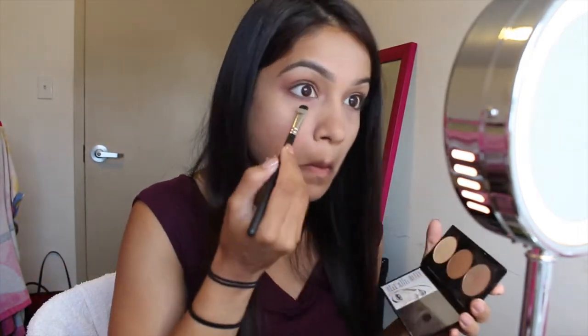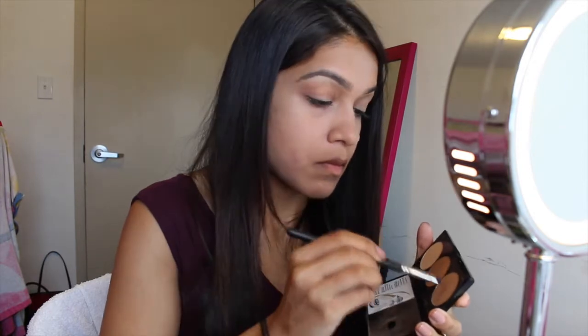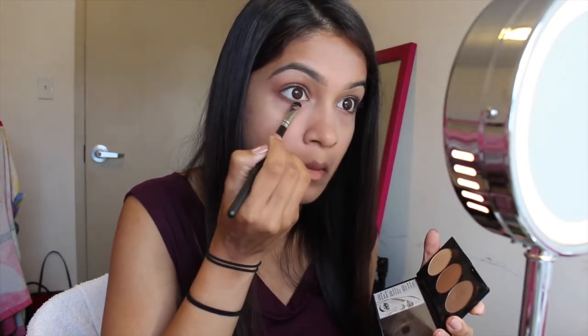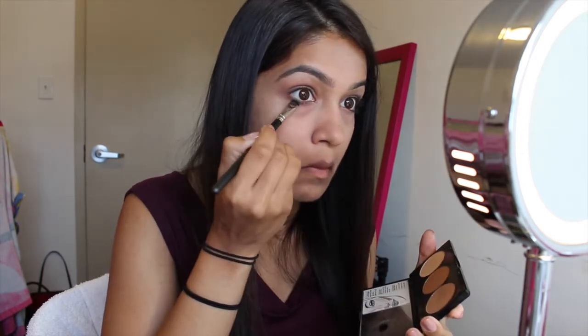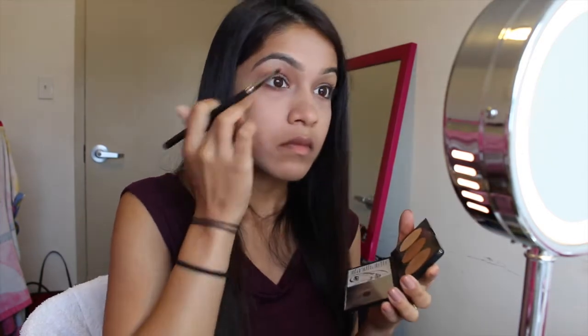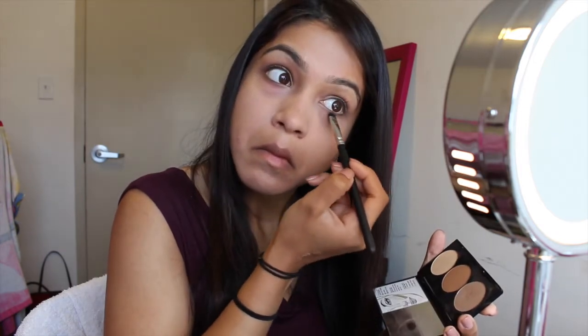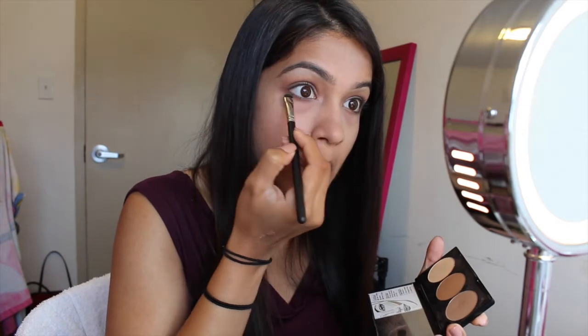I'm then going to use the MAC 214 short shader brush to run that same shade under my eyes as well — this is going to make my eyes look wider, more awake, and bigger. The reason I'm using the Smashbox contour palette rather than eyeshadow is just to minimize the number of products; there's no particular reason, and you can use whatever shadows you have.